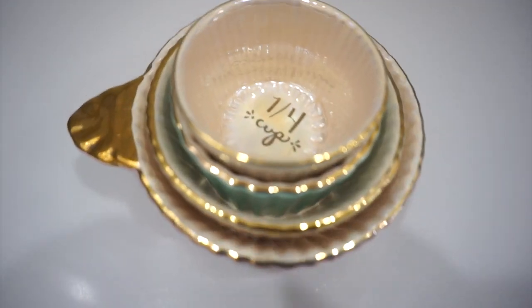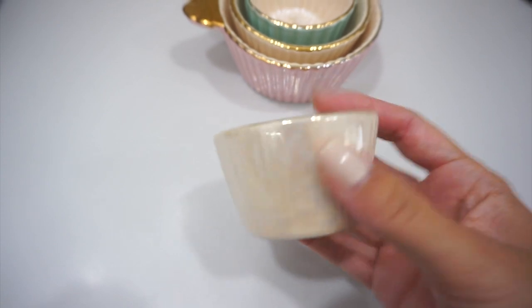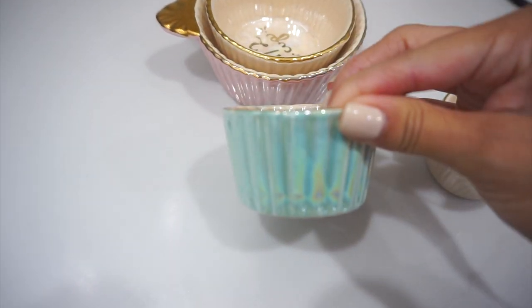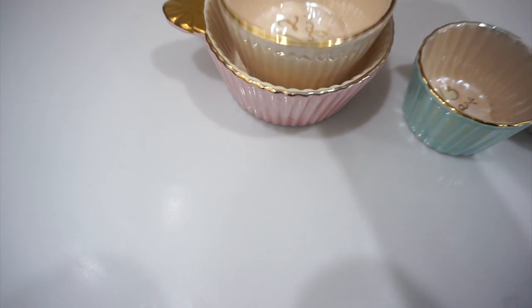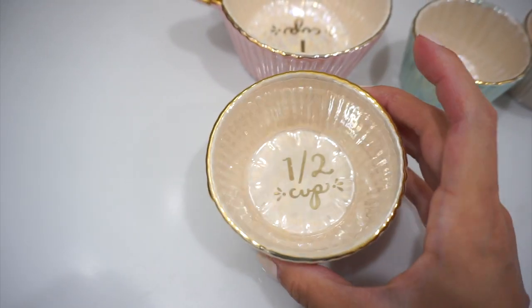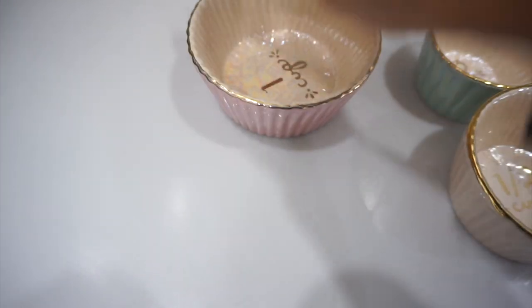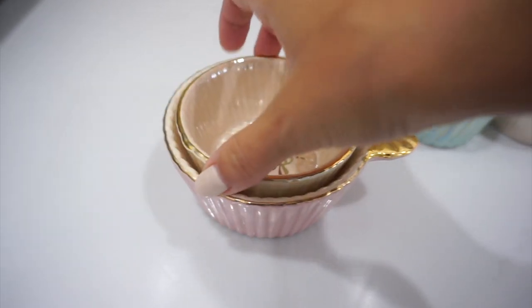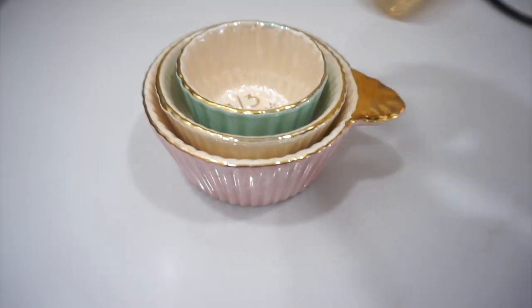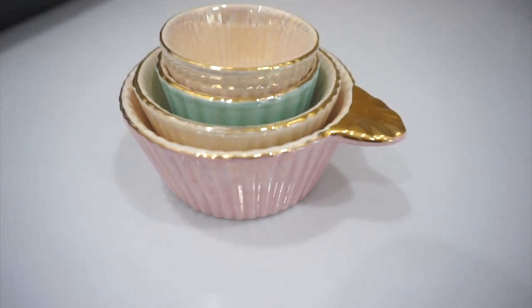Diving into the home category with the first product I absolutely love — it's Anthropologie-inspired. These are beautiful measuring cups. They come in different sizes and have a beautiful iridescent style. I love how large the bottom one is and that it has a gold handle. When you're baking, these are beautiful to showcase on floating shelves. They just elevate your cooking experience and make it a lot more enjoyable.